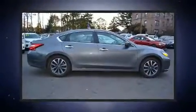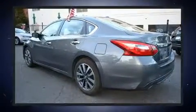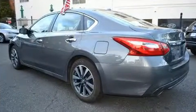Come test drive this 2017 Nissan Altima. This four-door, five-passenger sedan just recently passed the 40,000-mile mark. It features a continuously variable transmission, front-wheel drive, and a 2.5-liter four-cylinder engine.